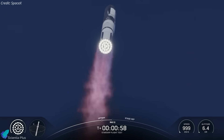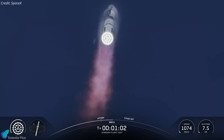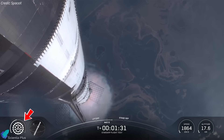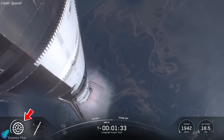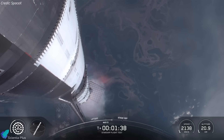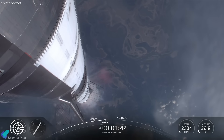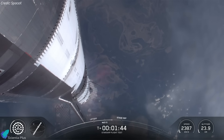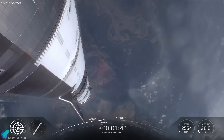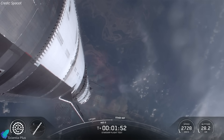The ascent was relatively smooth. The vehicle passed maximum dynamic pressure approximately 62 seconds after liftoff. Roughly 30 seconds later, one of the middle-ring Raptors shut down unexpectedly. The likely culprits were either propellant feed irregularities or thermal stress inside the turbopump — issues SpaceX has been gradually mitigating through iterative redesigns. Thankfully, the 33-engine layout provided enough redundancy to continue the climb without consequence, demonstrating the robustness of clustered propulsion.